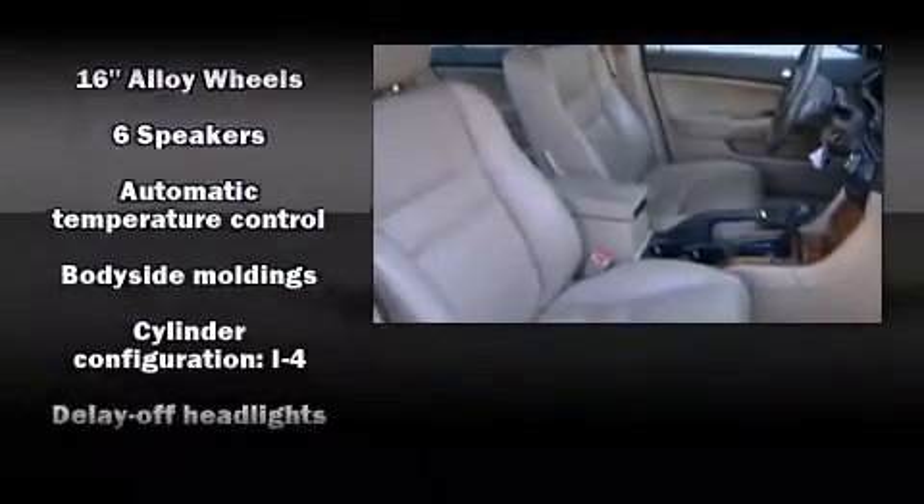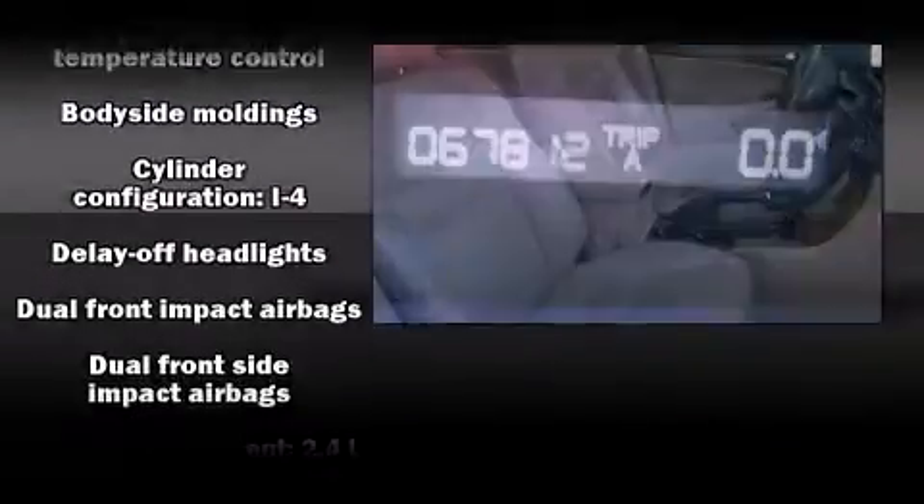Audio features include a CD player with AM/FM radio, steering wheel-mounted audio controls, and six speakers providing excellent sound throughout the cabin.